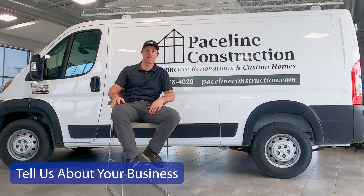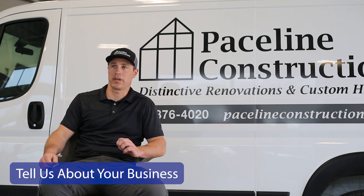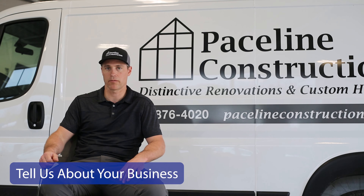Faceline Construction is a custom home building and remodeling firm on Elkhart Lake, Wisconsin. We service most of Cheboygan County. We currently have six vehicles in the fleet, mainly utilized by our carpenters performing various carpentry tasks.